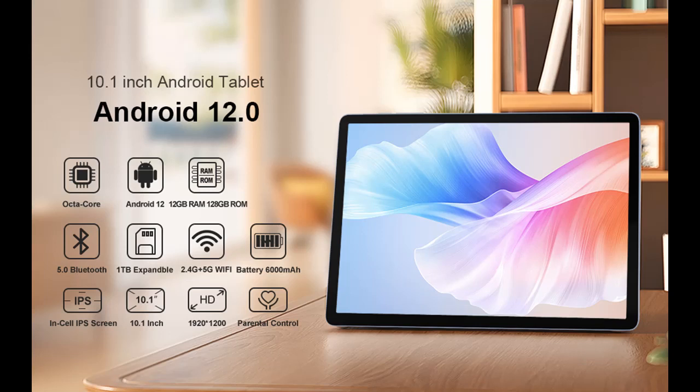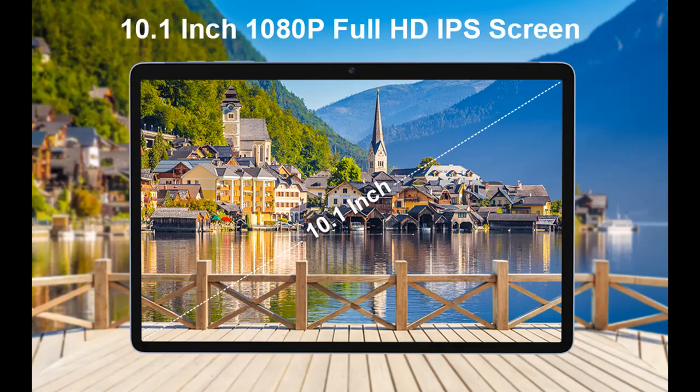We introduce the highlight features and overview summary of the Fancy Fish Android 12 tablet. With the newest Android 12 system and GMS certification, it is great for the things you do every day.